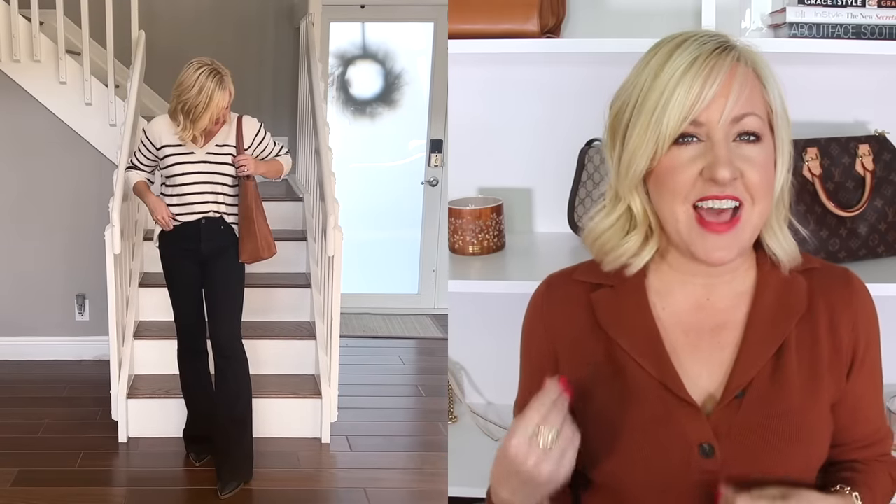The flare jeans are a bit long on me, so I do need to add a heel — I may cut them with a raw hem in the future. For now, I love the way that long length elongates the body. I added a little heeled boot underneath and love this casual winter look. I threw on a cognac tote bag because when I'm wearing a lot of blacks and neutrals I love to add that little pop of brown.